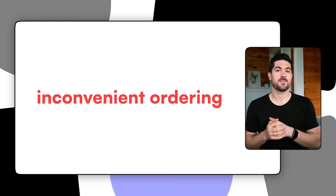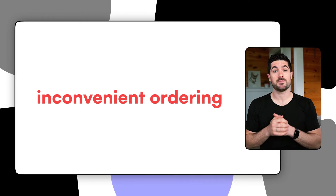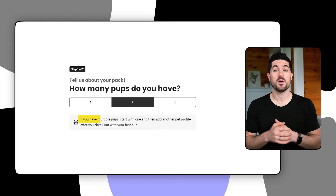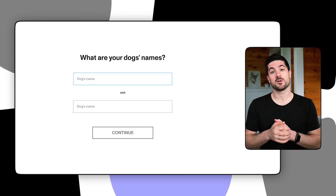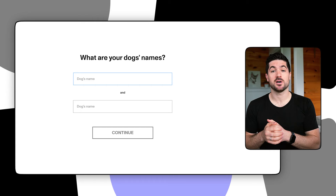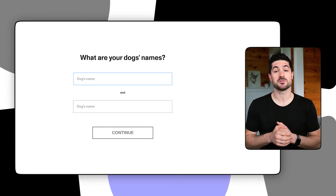One quirk I found when ordering was that I needed to create separate plans for Sky and Copper. After signing Sky up, there was no ability to add a second dog to the plan — I had to go through the entire sign-up process again for Copper. Some dog food companies include an 'add dog' button that makes it seamless to add a second dog to your account. Hopefully this will change in the future, but for now it was a slight con in an otherwise easy ordering process.